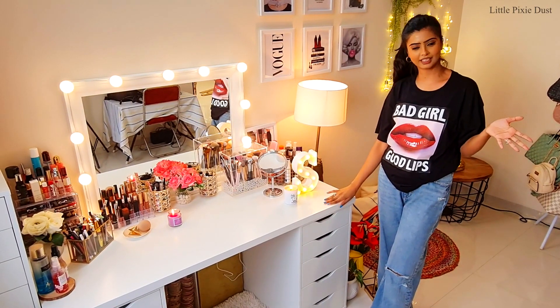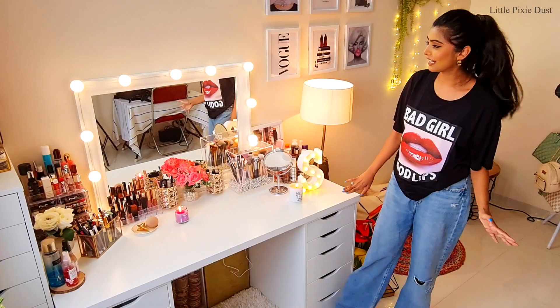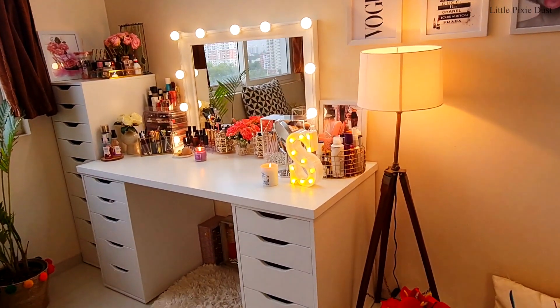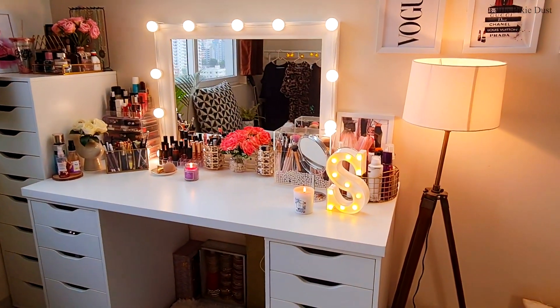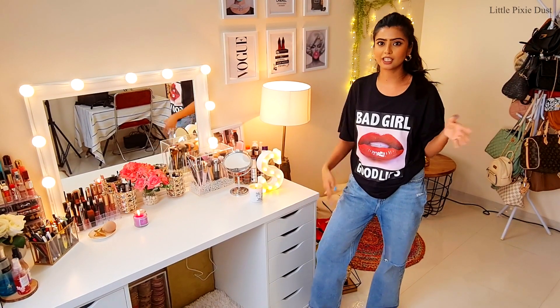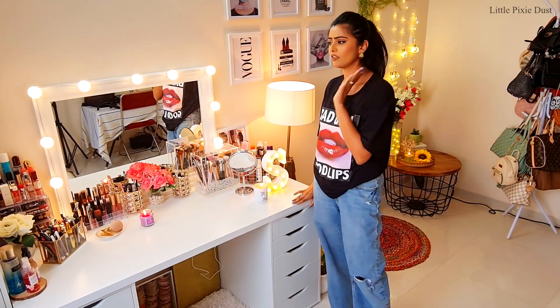This is my dream vanity, which I got from IKEA. This type of vanity was something I wanted for a very long time, but I couldn't find it — and finally I have my dream vanity! I will share a separate vanity tour with you, because if I do a full vanity tour in this video it will get very long.